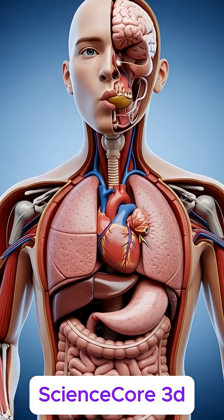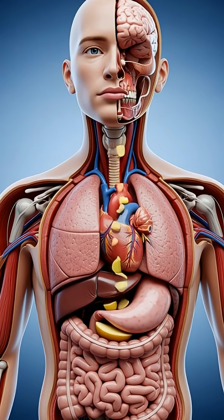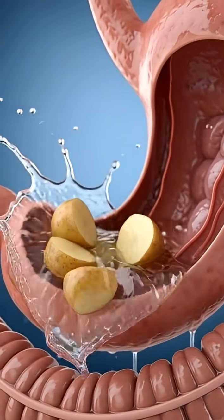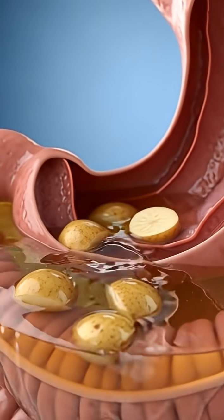When someone eats a potato, the process begins as you bite and chew, breaking it into soft pieces while saliva enzymes start dissolving its starch. You swallow, and the potato travels down the esophagus through smooth, wave-like muscle motion.